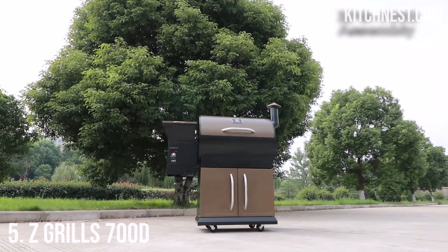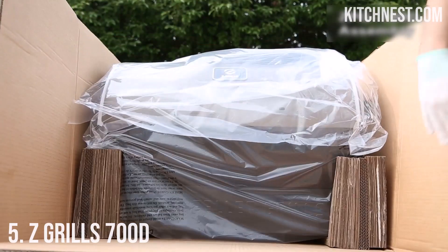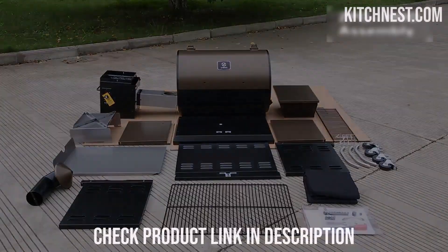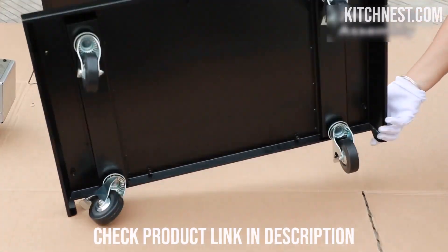Best Smoker Grill Combos, Number 5: Z-Grill 700D. Unleash your inner grill master with the Z-Grill 700D, a culinary powerhouse that redefines outdoor cooking. Experience a new dimension of grilling and smoking with the Z-Grill 700D's remarkable 8-in-1 functionality.